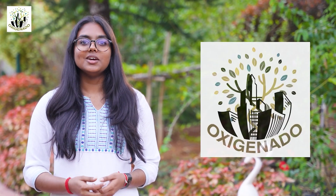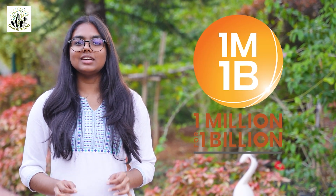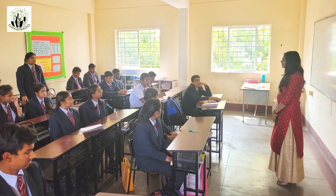Hello everyone, I'm Sharmuljika Gopinath and welcome to Project OxyHenado in collaboration with 1M1B Foundation — a mission with a name that resonates with life itself: Oxygenated. My project aims to partner with schools and small-scale industries to take a bold step towards reducing their carbon emissions.